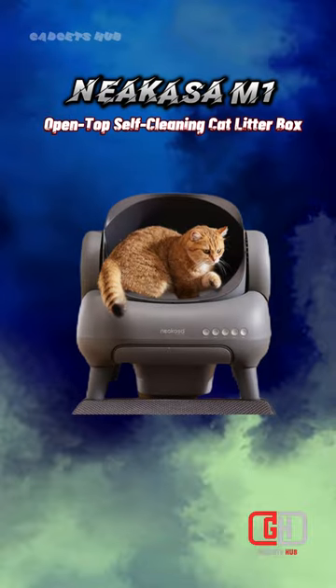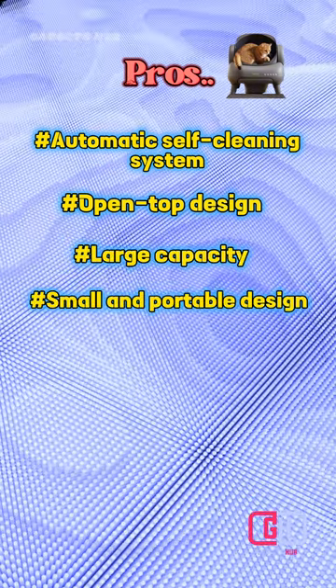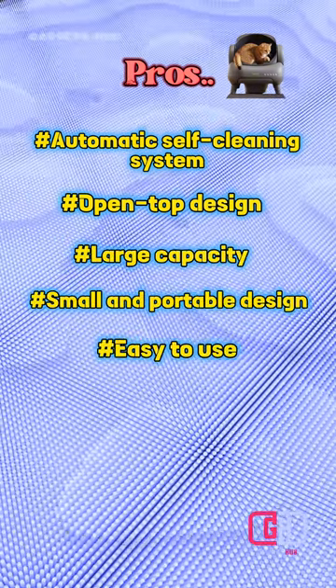Here are some of the pros and cons of the Nikasa M1 Open Top Self-Cleaning Cat Litter Box. Pros: Automatic Self-Cleaning System, Open Top Design, Large Capacity, Quiet Operation, Easy to use.